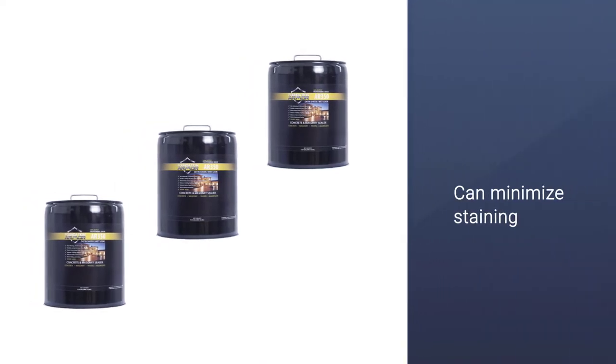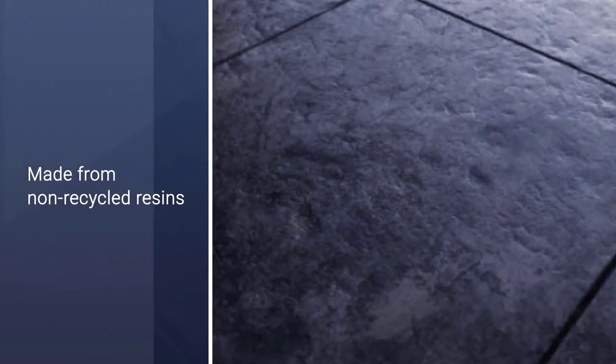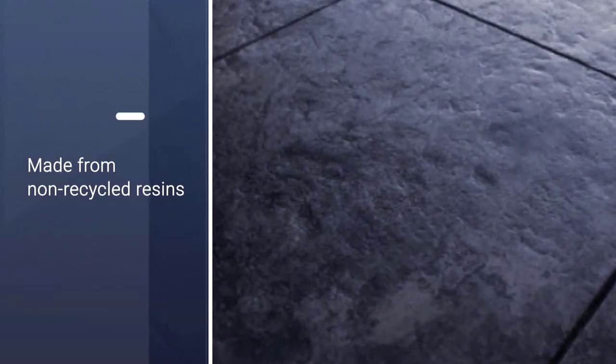It can also minimize staining and, thanks to its protection against abrasive damage, the Foundation Armor Solvent Sealer also prevents alkaline surface growth.